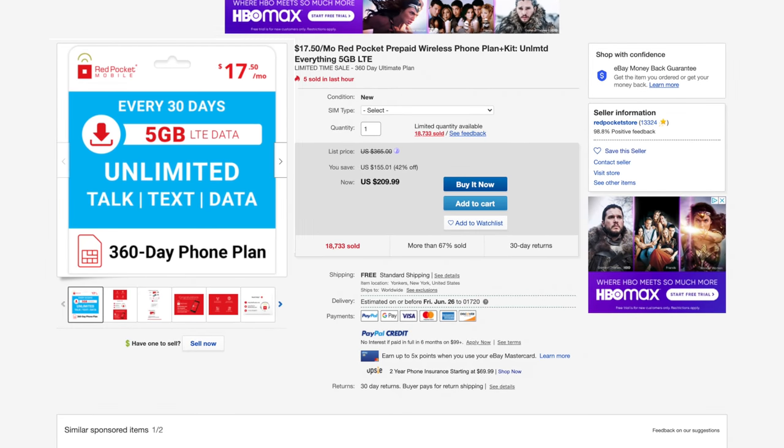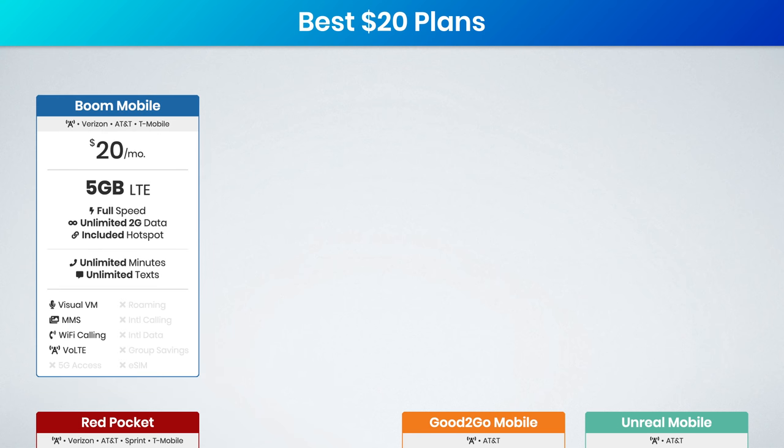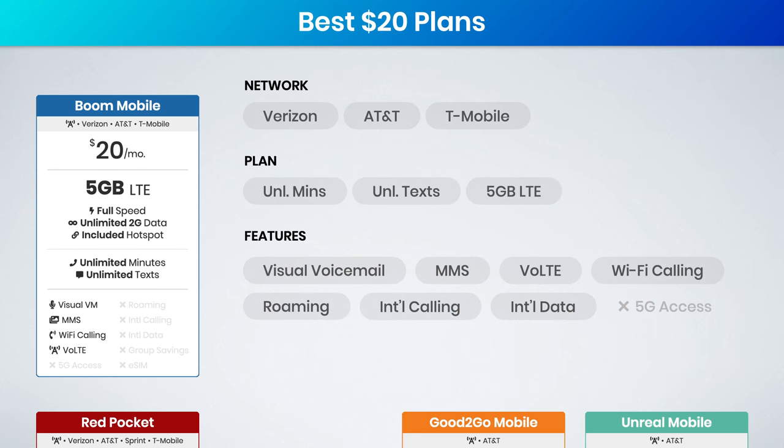Buying your plans in bulk can really deliver great value. The next plan is Boom Mobile's $20 plan, and again this is a one-year option. What makes this plan particularly great is that along with matching Red Pocket's $20 for 5 gig price point, Boom Mobile is reselling AT&T business plans. This means you get full support for all of the features, including visual voicemail, MMS, voice over LTE, Wi-Fi calling, and you get roaming, international calling, and international data options.